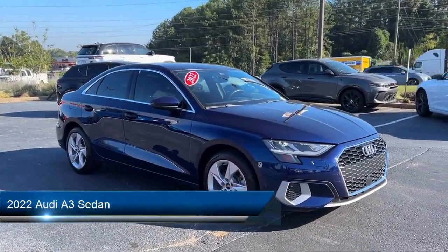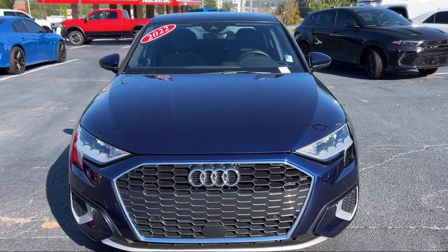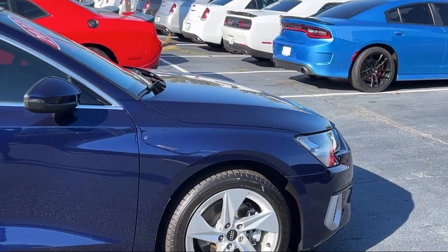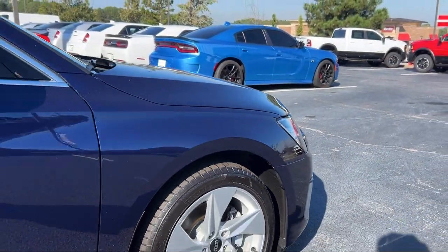It comes equipped with a leather steering wheel with auto tilt-away, Audi sound system, rear view camera, rain sensitive windshield wipers, and alloy wheels.